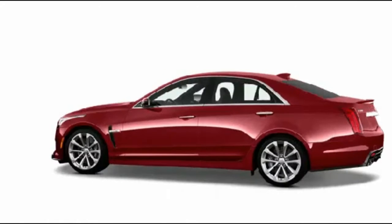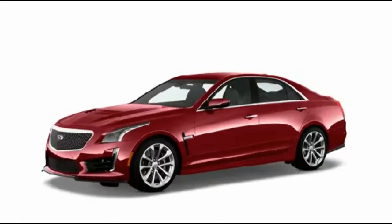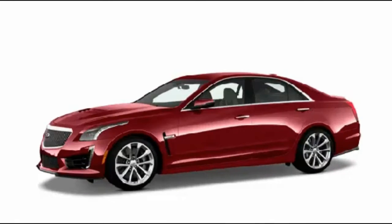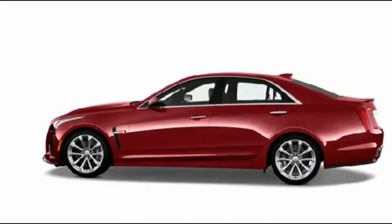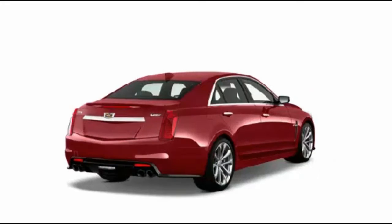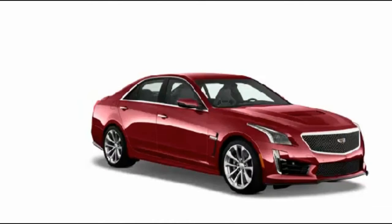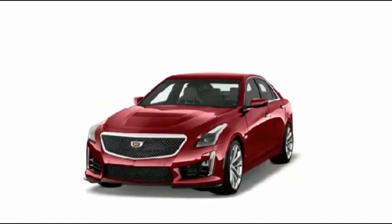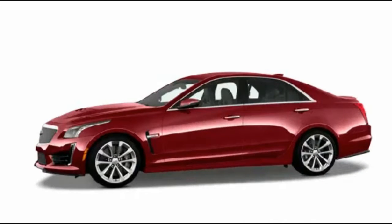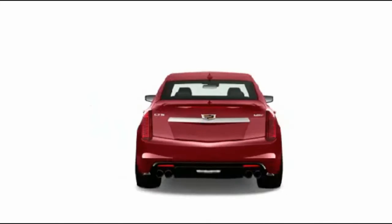The driver awareness package includes a number of driver and safety aids including automatic high beams, rain-sensing wipers, lane keeping assist, forward collision alert, a blind spot monitor, lane change alert, rear cross-traffic alert, lane departure warning, and Cadillac safety alert seat, which vibrates to warn the driver of a possible collision with vehicles around the car.